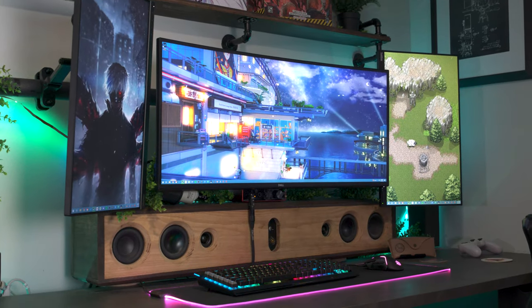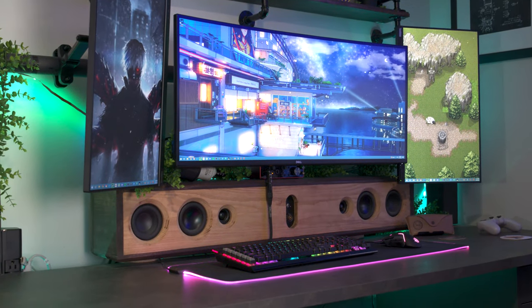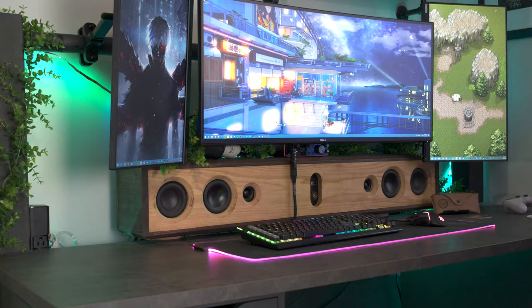What's going on, everybody? This is Graham, and this is my gaming situation for the 2022 season. There's a lot to go over, so let's boogie.